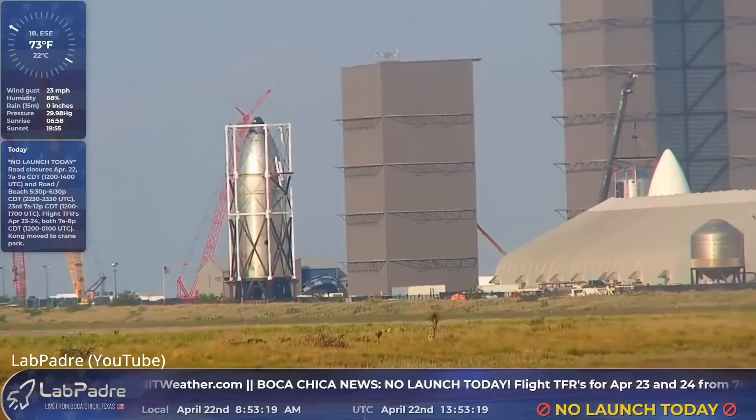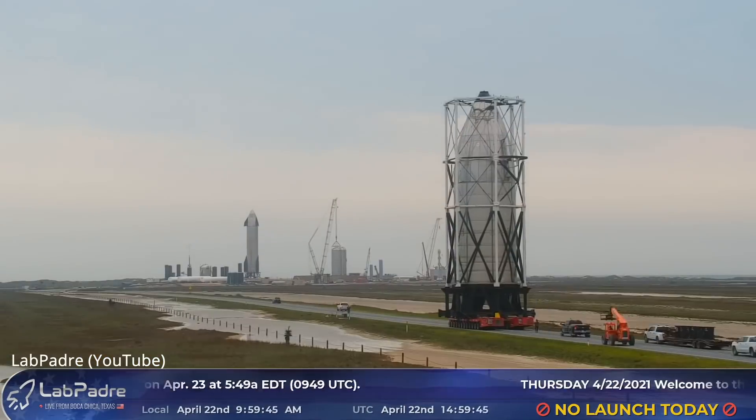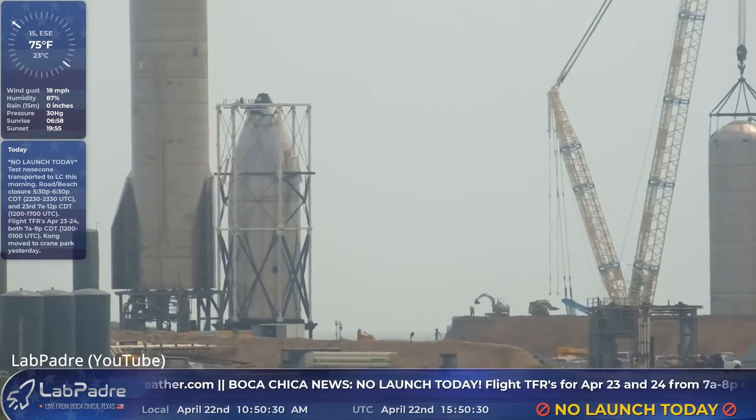Elon has stated he wants the booster to be caught by the launch tower arms and placed right back onto the launch stand after returning about six or seven minutes later, and he also wants the ship to be caught by the launch tower after taking at least 90 minutes to orbit the Earth — possibly three or four orbits to get the ground track realigned with the landing zone. On Thursday, SpaceX also moved their new test nose cone down to the launch site, which likely has something to do with improving Starship.